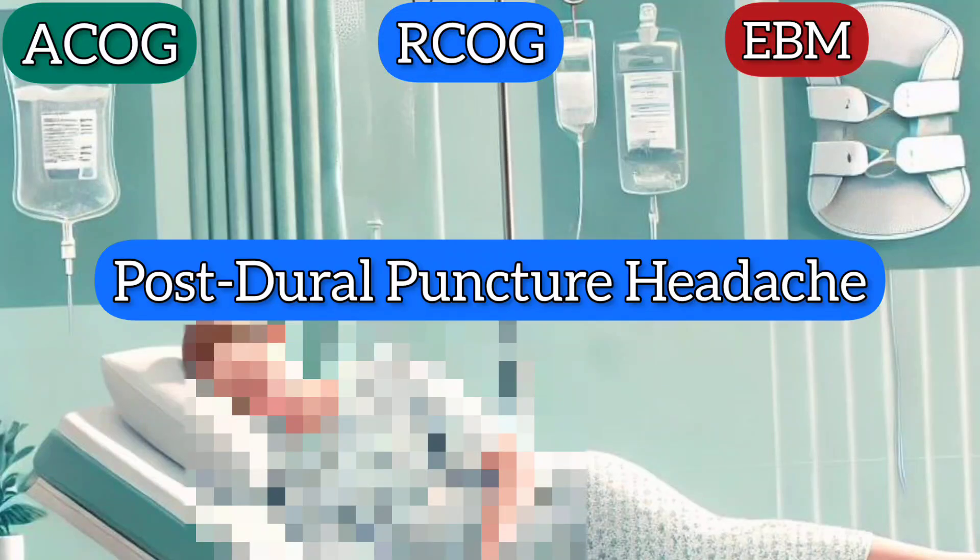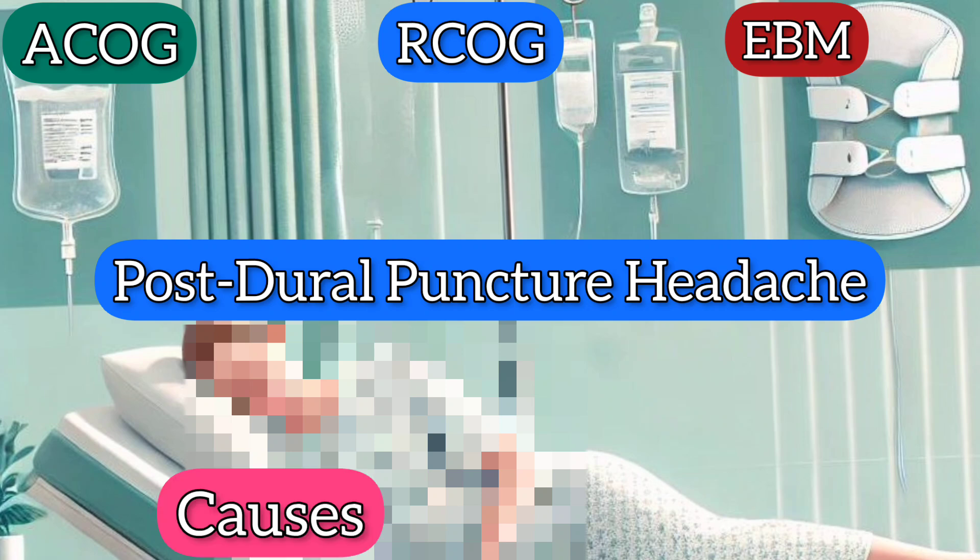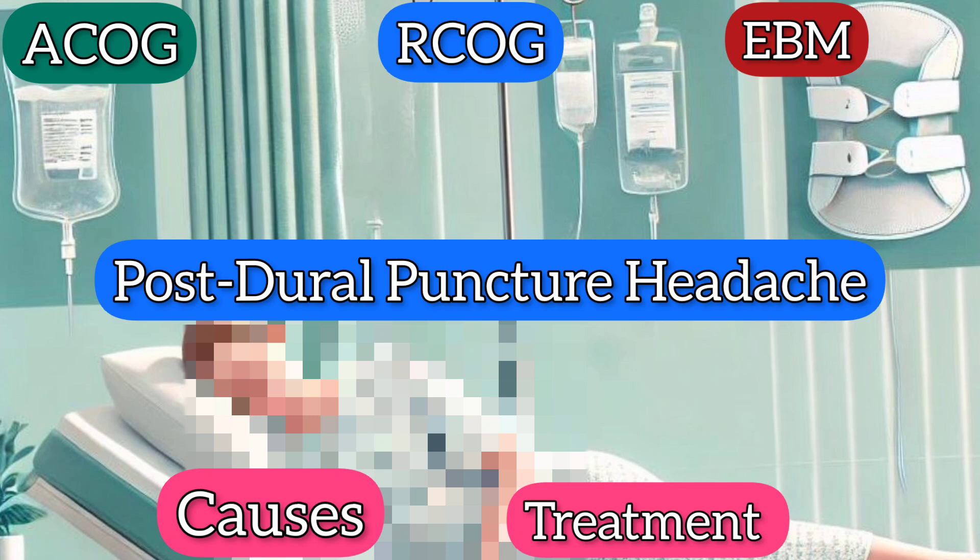Post-dural puncture headache is a common issue after spinal procedures. In this video, we'll briefly cover the causes of post-dural puncture headache and discuss the most effective treatments, including supportive measures, pain relief, and strategies to stop CSF leakage. Stay tuned for a quick overview of how to manage and treat this condition.